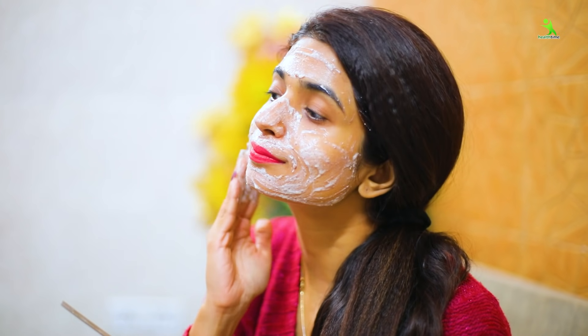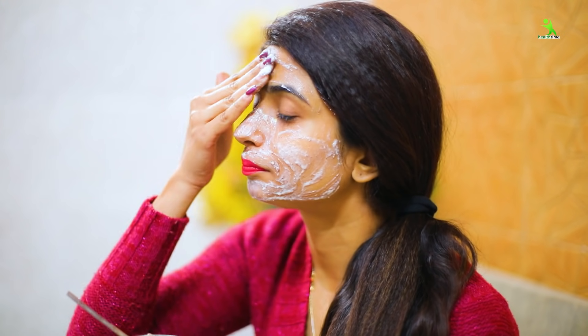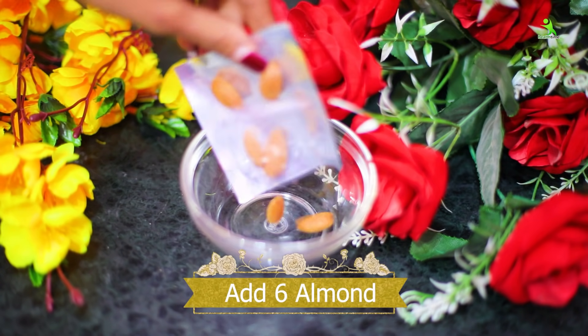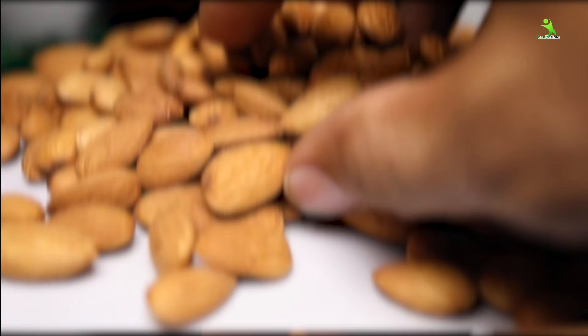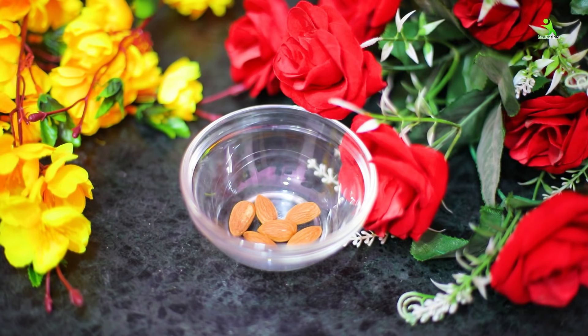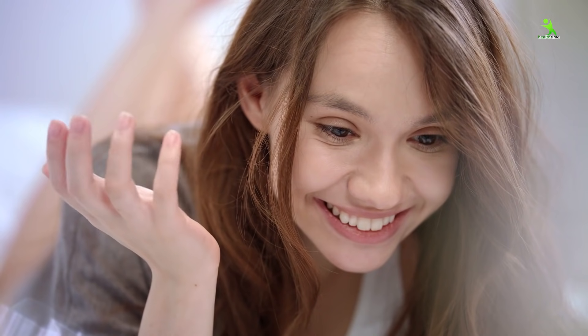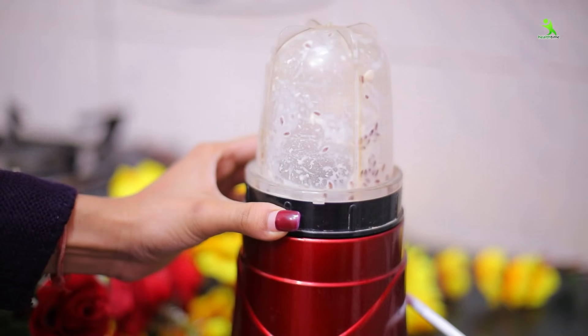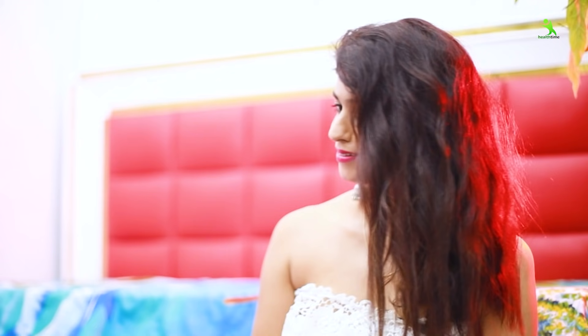For this 15-day skin whitening challenge, you have to take a bowl first and add 6 almonds, which are full of vitamins, especially vitamin E. This remedy can be used by newly-weds, and even children aged 10 to 15 years. All the natural ingredients will reduce dullness and aging signs, and will brighten and lighten your skin.